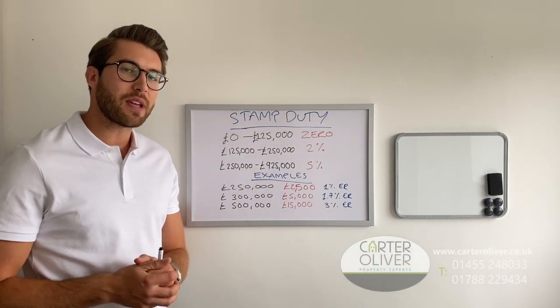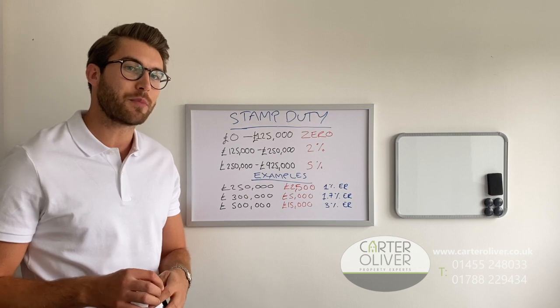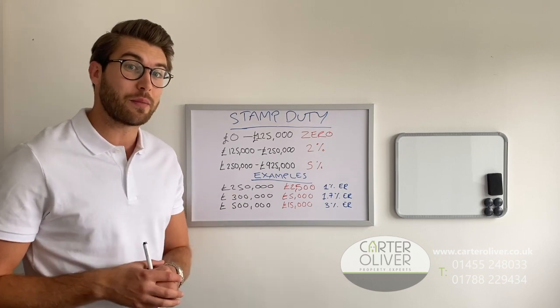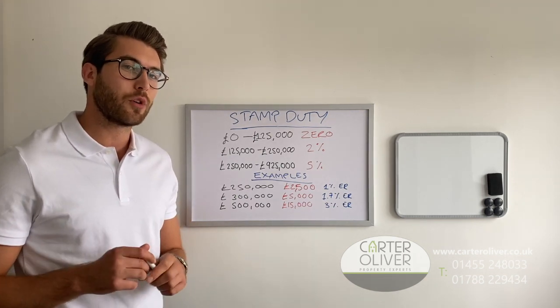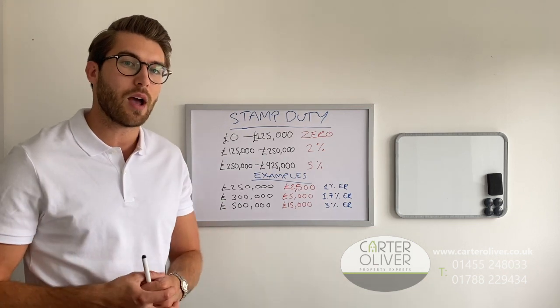Hi there everyone. As you may be aware, the Chancellor Rishi Sunak has just announced a stamp duty land tax holiday, effective immediately until March 31st 2021. I'm just going to give you a quick video to let you know how that might help you purchase the property that you want at the moment.